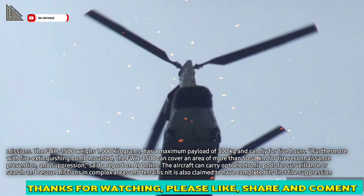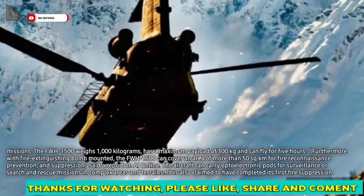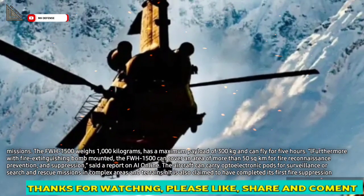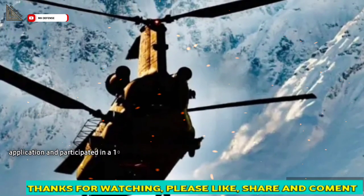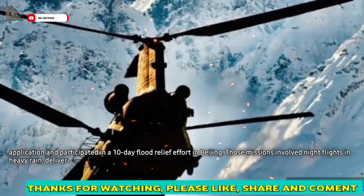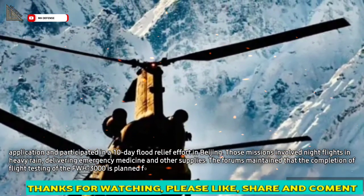The aircraft can carry opto-electronic pods for surveillance or search and rescue missions in complex areas and terrains. It is also claimed to have completed its first fire suppression application and participated in a 10-day flood relief effort in Beijing. Those missions involved night flights and heavy rain, delivering emergency medicine and other supplies.